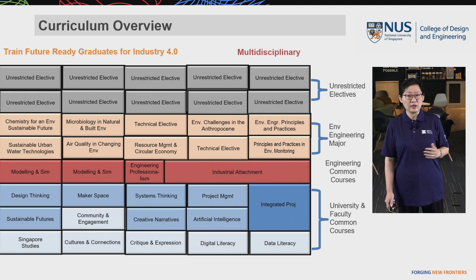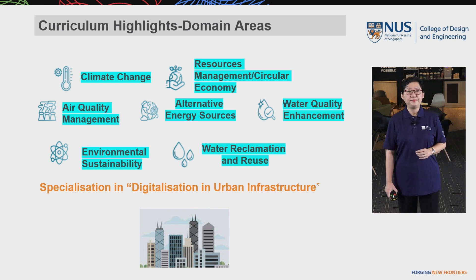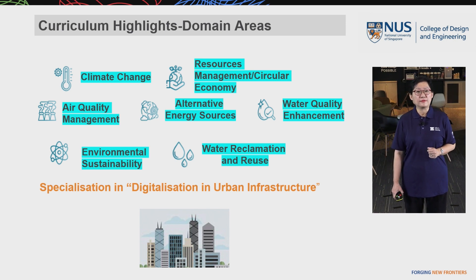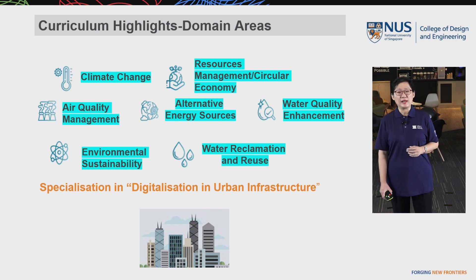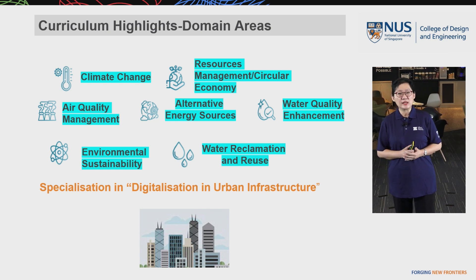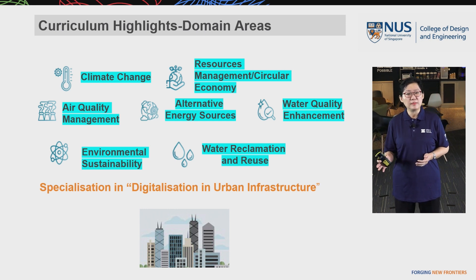Let me elaborate more on the multidisciplinary training. Our curriculum covers domain areas including climate change, resource management, circular economy, air quality management, alternative energy resources, water quality enhancement, environmental sustainability, and water reclamation and reuse. All of these domain areas train our students in environmental engineering, management, and science, preparing them to go into various directions of sustainability.